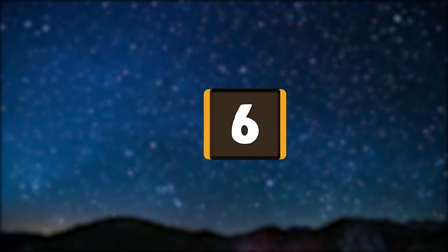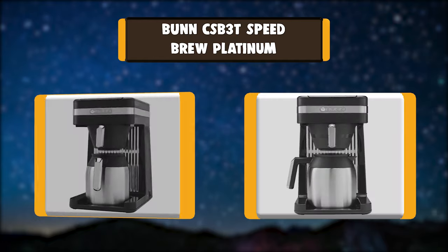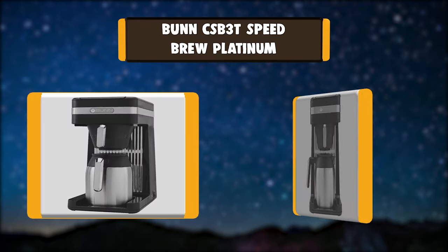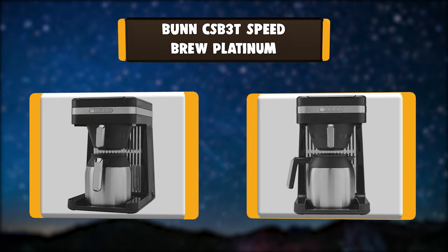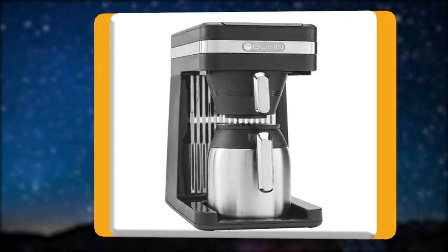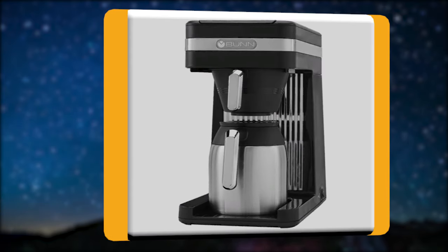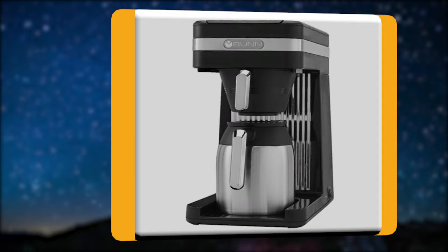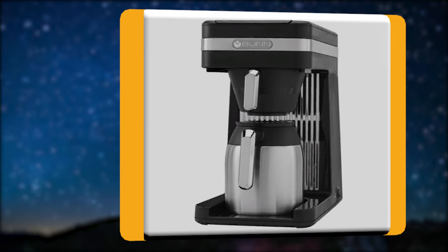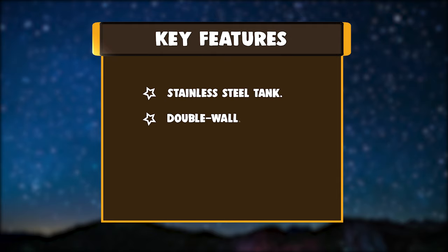Number six: Bunn CSB3T Speed Brew Platinum. This Speed Brew coffee maker can brew 10 cups of coffee in about four minutes because it stores hot water in a stainless steel commercial-grade tank, allowing it to brew coffee on demand. Its funnel is engineered to accommodate Bunn filters, which are taller than other filters. Key features: stainless steel tank, double wall, taller funnel.